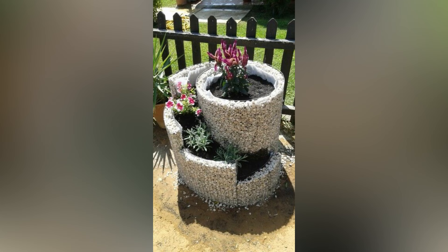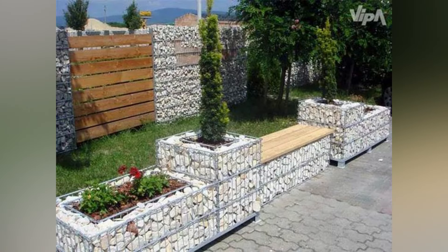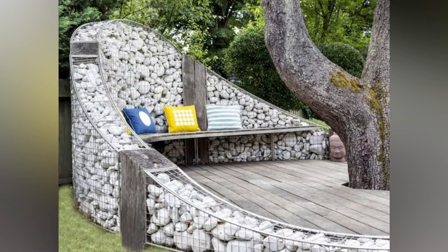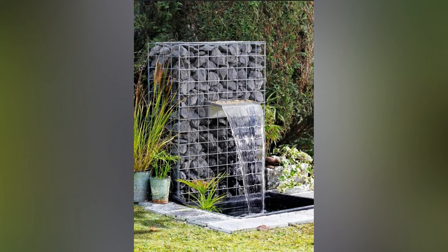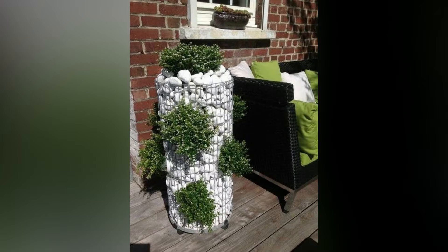Gabion retaining walls are not only functional but also add a distinct character to your garden. Constructed with wire mesh cages filled with stone, these walls provide stability and prevent soil erosion on sloping landscapes. The texture and color of the stone within the gabion create a beautiful contrast against the greenery of your garden.